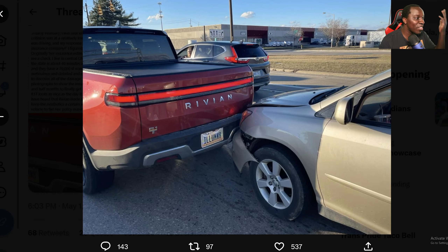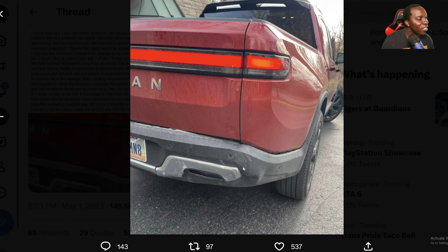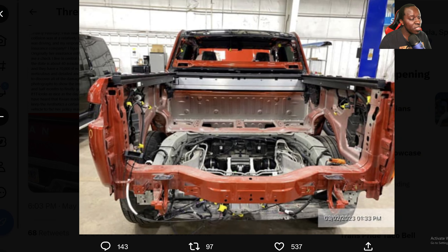It doesn't even look that bad. It's a simple look. That'll buff out for sure, man. That'll definitely buff out, but for this simple accident — $42,000? And they have to disassemble the whole trunk, the whole bed. This is crazy. Why do you have to do all this just for that? No way, no way, no way.